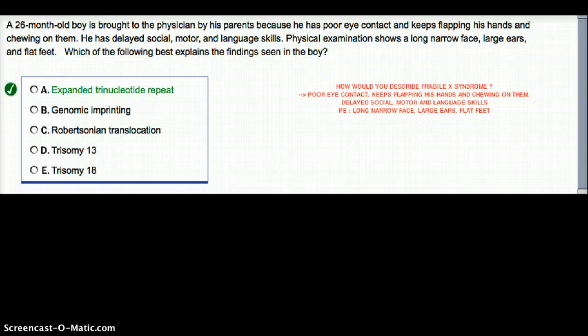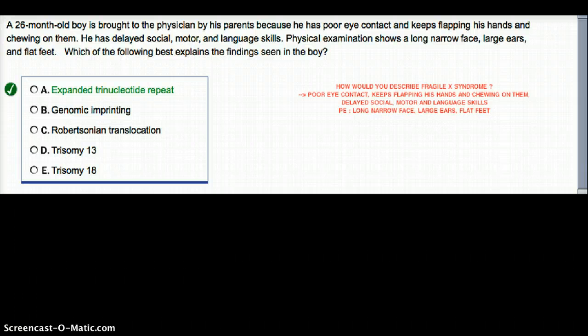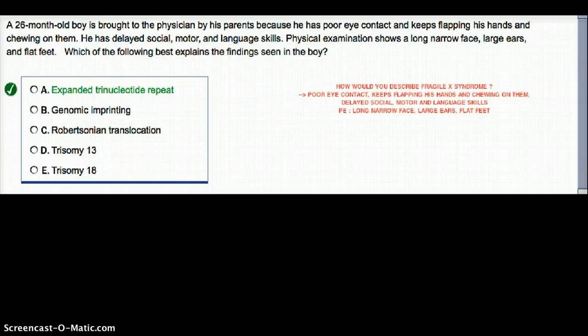Everything is kind of big physically — they are going to have a long, narrow face, large ears, and flat feet. But even if they don't talk about the typical finding of macro-orchidism and all those things, even if they don't mention it, we should know that this is going to be Fragile X.